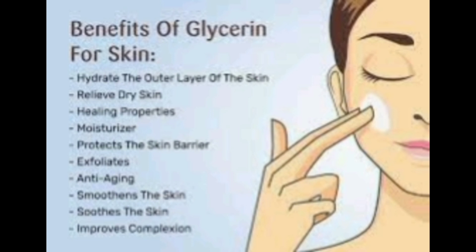Glycerin's antimicrobial attributes protect against harmful microorganisms, promoting skin moisturization and safeguarding, but caution is advised on the face to prevent dehydration and blistering.